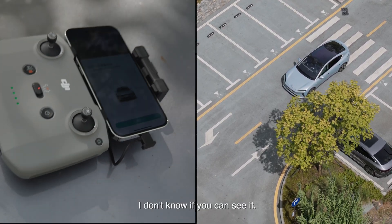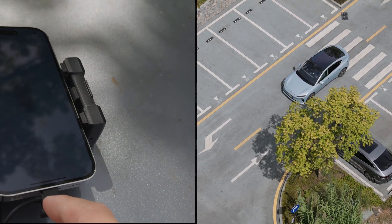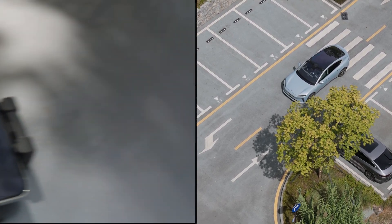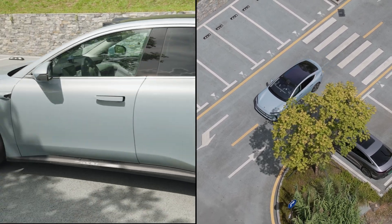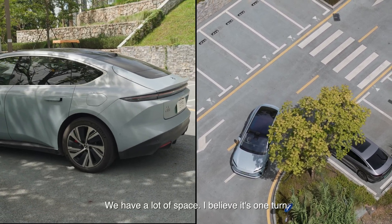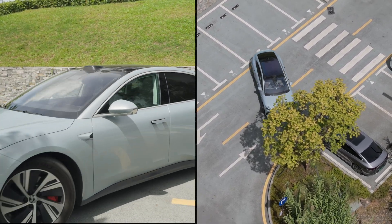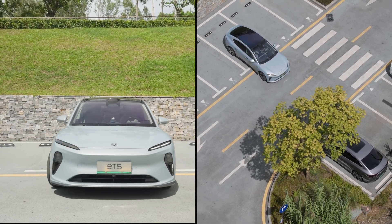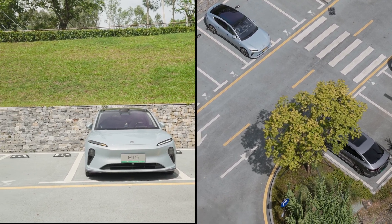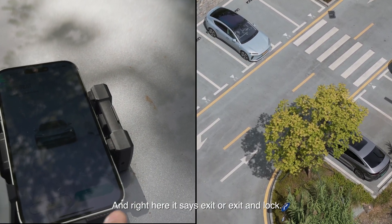So if you can see it — enter. Press and hold. We have a lot of space; I believe it's one turn. It's pretty easy. It's parked. And right here it says exit or exit and lock.